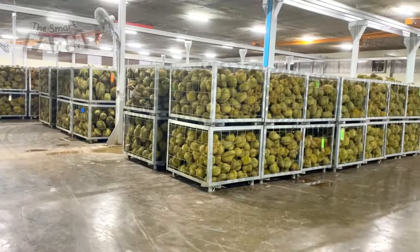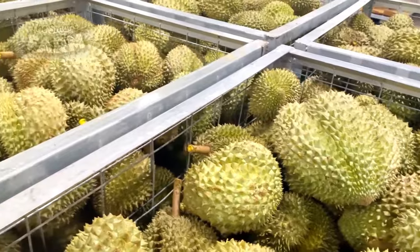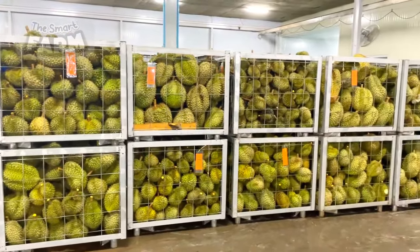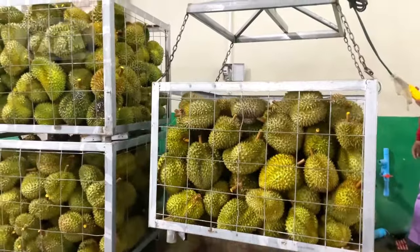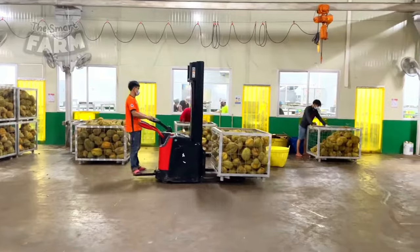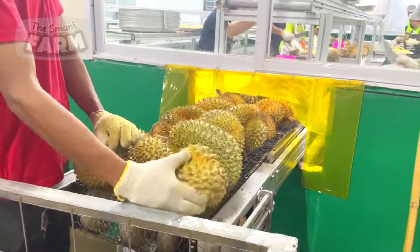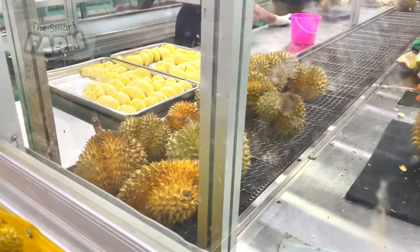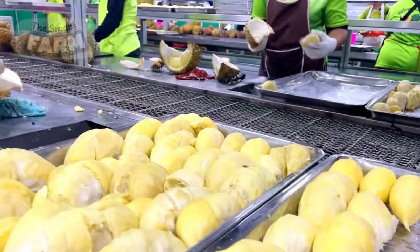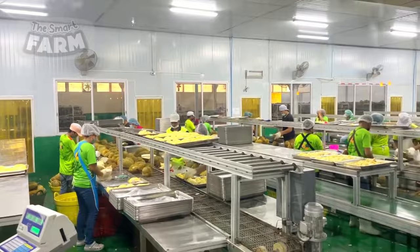Thailand's rich durian heritage is showcased through its impressive array of 234 known durian varieties, with the Mon Thong variety reigning supreme. Adorned with distinctive triangular spikes and renowned for its irresistibly sweet, pale yellow flesh, the Mon Thong durian holds a special place among fruit enthusiasts. These vast facilities are bustling centers of commerce, facilitating the export of durians to various destinations, including the voracious market in China.